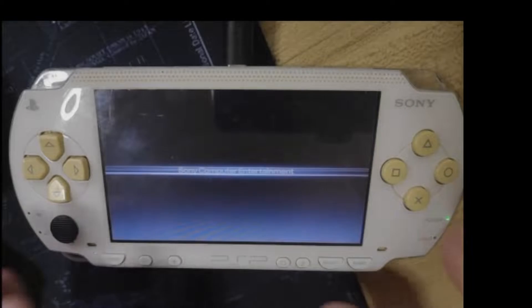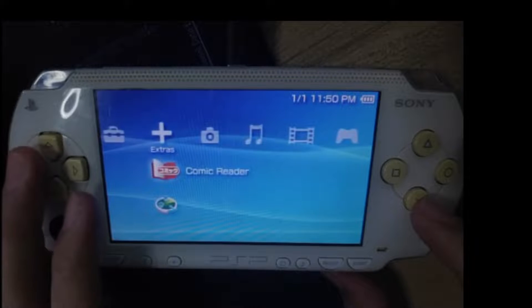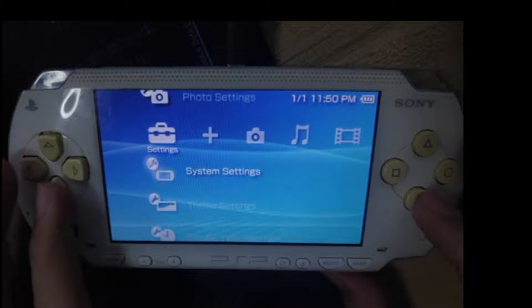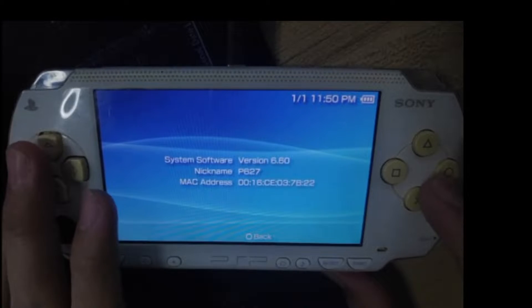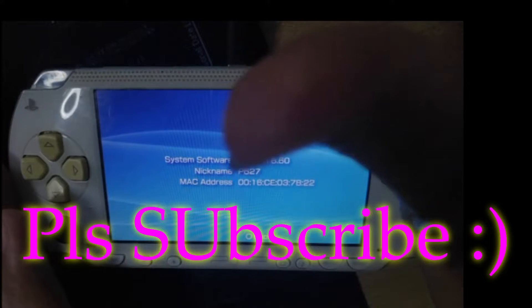After the update, your PSP will automatically restart and you can go ahead and check the new version of your PSP. From here you may go ahead and install a new CFW on your PSP.